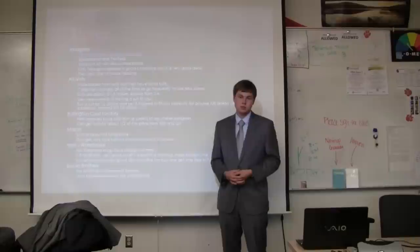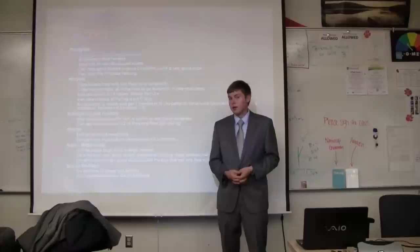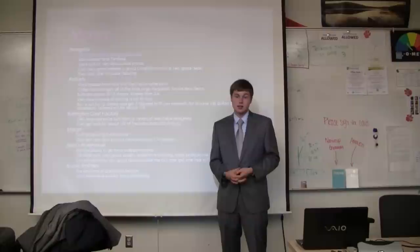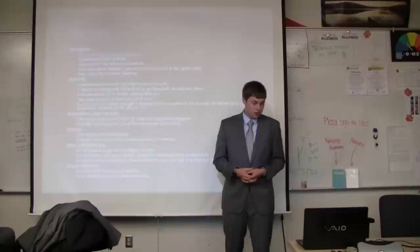Macy's has locations at Greece Ridge and Eastview. They have a wide selection of new suits at retail value, ranging from $200 to $600. The nicer brands include Calvin Klein. They sometimes have really nice clearance sales — I saw a $600 suit there on clearance for $170, but it wasn't my size. It's worth going to check on their sales.